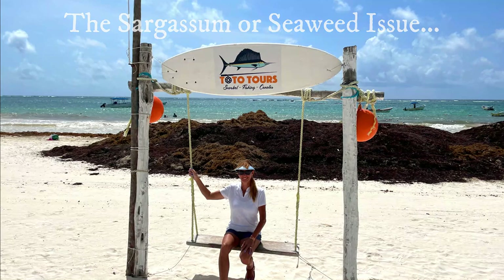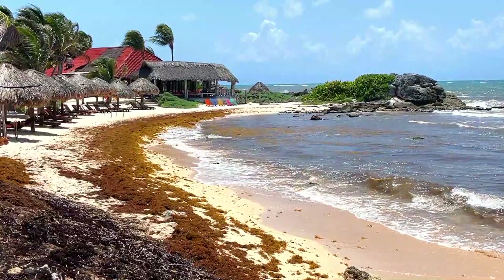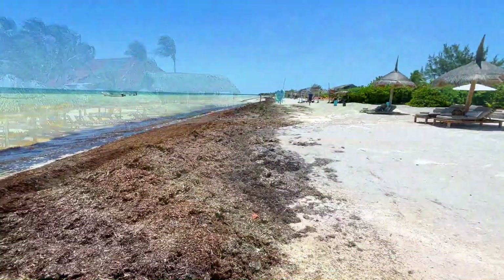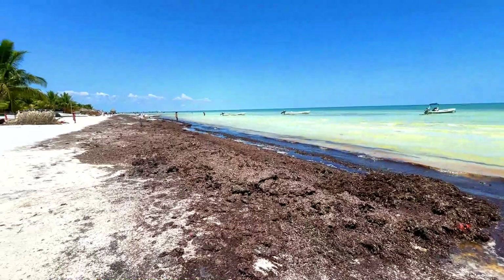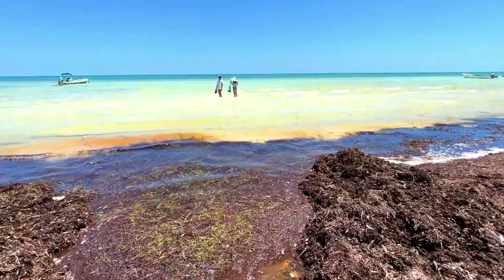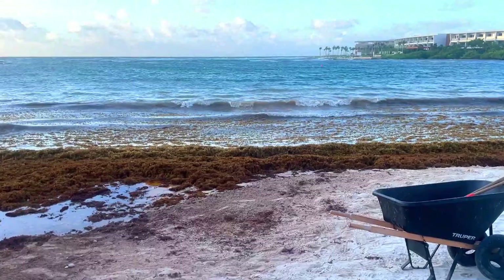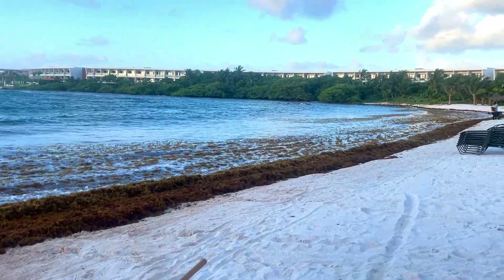Perhaps the most important thing to consider about timing your visit to Tulum is the increasingly difficult sargassum, or seaweed, season. It's become a really big deal all along the Riviera Maya, so if you're coming to experience pristine beaches, you just might be in for a surprise. Sargassum is a type of seaweed which inundates the waters and beaches here during the warmer months. The season used to be from around April through October, but due to warming ocean waters and increased chemical runoff from commercial farming, it's getting to be a longer season and much worse when it does happen. Just look at some of these pictures — and this was June, not the worst of it.